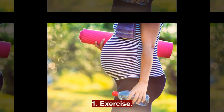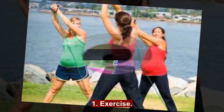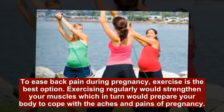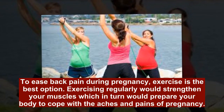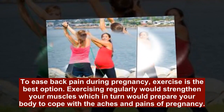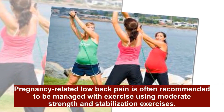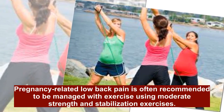1. Exercise. To ease back pain during pregnancy, exercise is the best option. Exercising regularly would strengthen your muscles, which in turn would prepare your body to cope with the aches and pains of pregnancy. Pregnancy-related low back pain is often recommended to be managed with exercise using moderate strength and stabilization exercises.